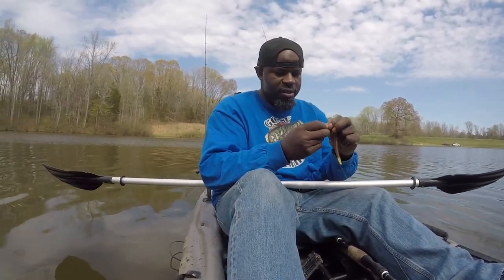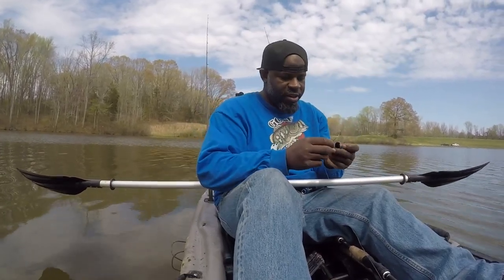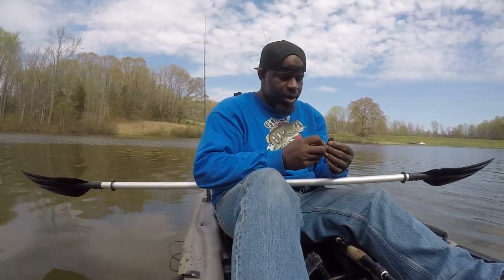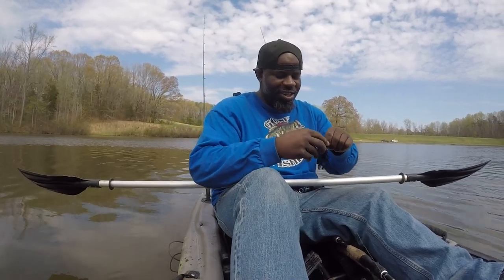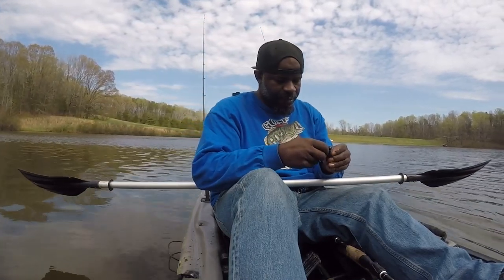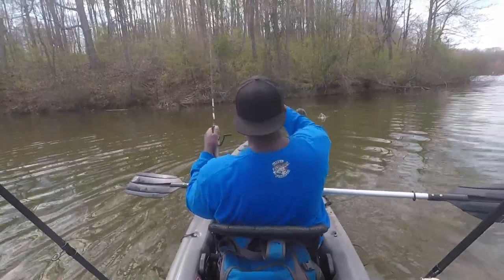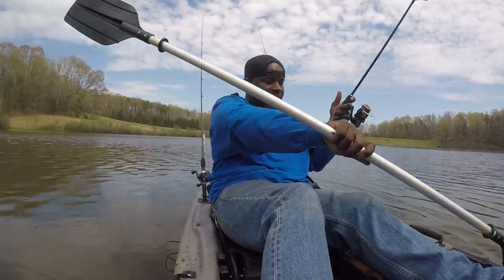So I hooked one and he got off on the yum dinger, but I'm gonna keep this rugby jig on — just swap it out with a bandito bug. See if we can't make something happen. It's a whole lot of wood structure down there right in this area. Oh, there it is! Oh my gosh, come on man — they keep killing me. Fish is biting it though. First cast on the bandito bug, got one to commit and bite it.